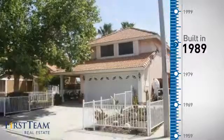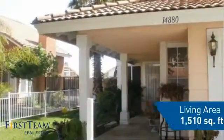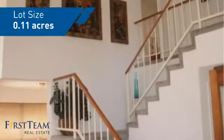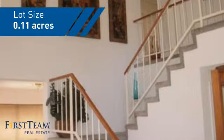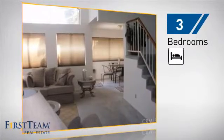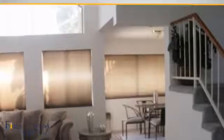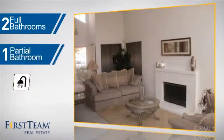This property was built in 1989 and features over 1,500 square feet of space, giving you a spacious layout to play host or kick back and relax after a long day. Inside you'll find three bedrooms so everyone has a private space to come home to, as well as two full bathrooms and one partial bathroom.